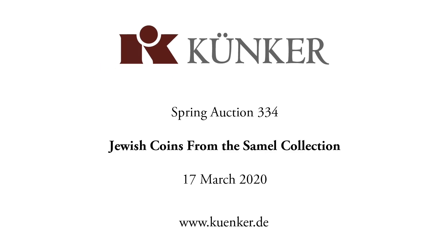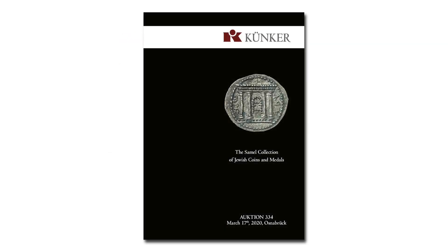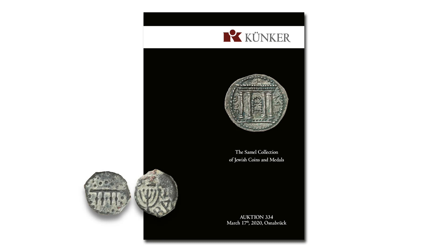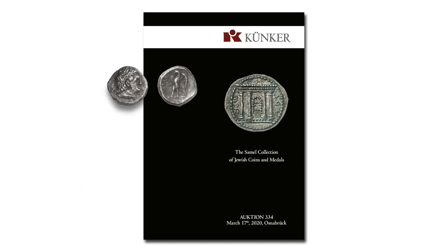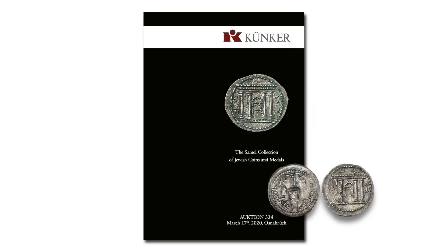On 17 March 2020, we at Auction House Künker will sell the Samel collection of Jewish coins and medals in our auction 334. It is one of the most important collections that have been built on this topic in the last decades. In this film, we'll show you a little part of the collection. It covers the Jewish monetary history from the Persian period to the two Jewish wars.